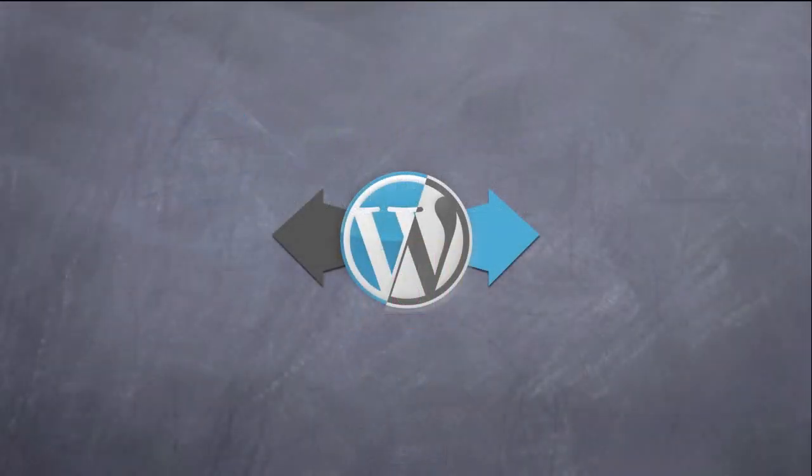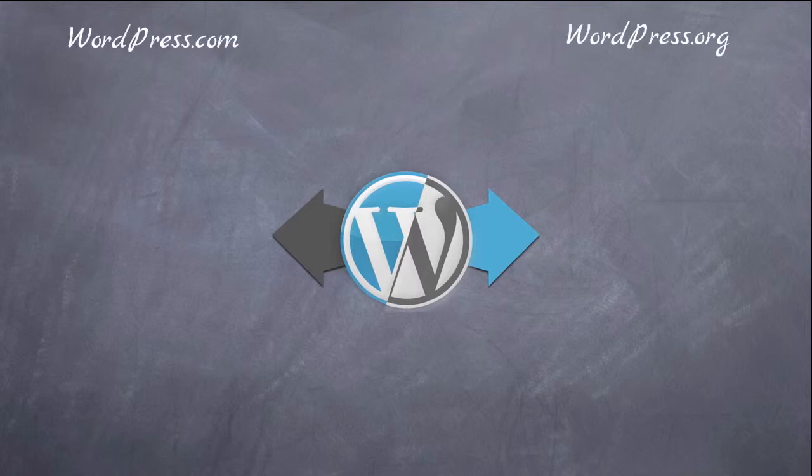Hey everybody and welcome to Learn How to WordPress. Today we're going to take a look at a question that we get asked quite often: what is the difference between WordPress.com and WordPress.org? A lot of people are surprised when they first start with WordPress to find out that there are two different flavors, and so we're going to take a look at both so you can make a decision about what works best for you.